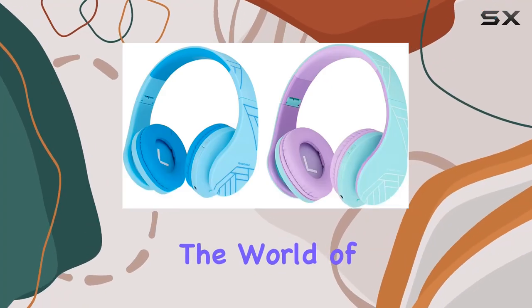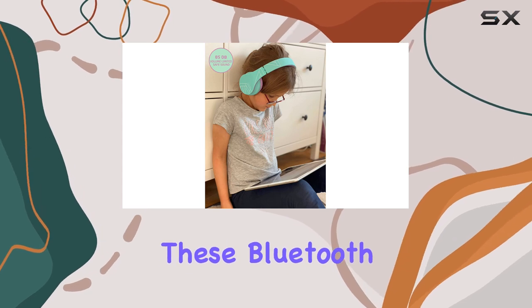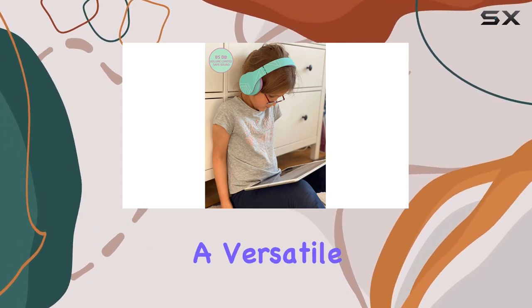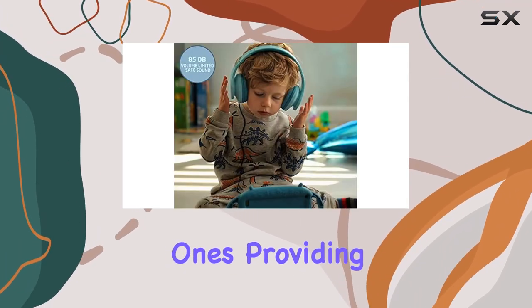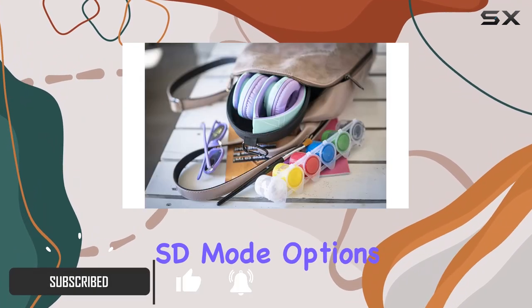Today, we're diving into the world of kid-friendly audio with the PowerLocus P2 Kids headphones. These Bluetooth headphones offer a versatile listening experience for your little ones, providing wireless, wired, and even microSD mode options.